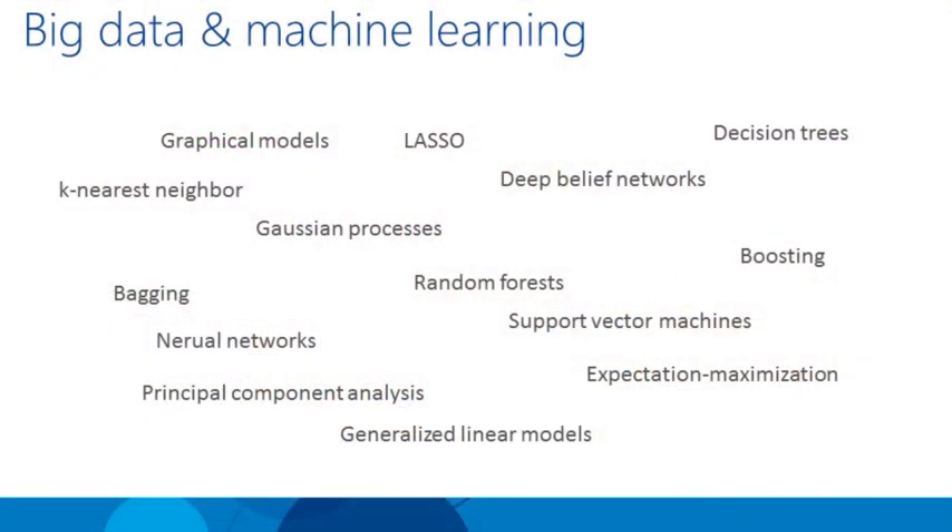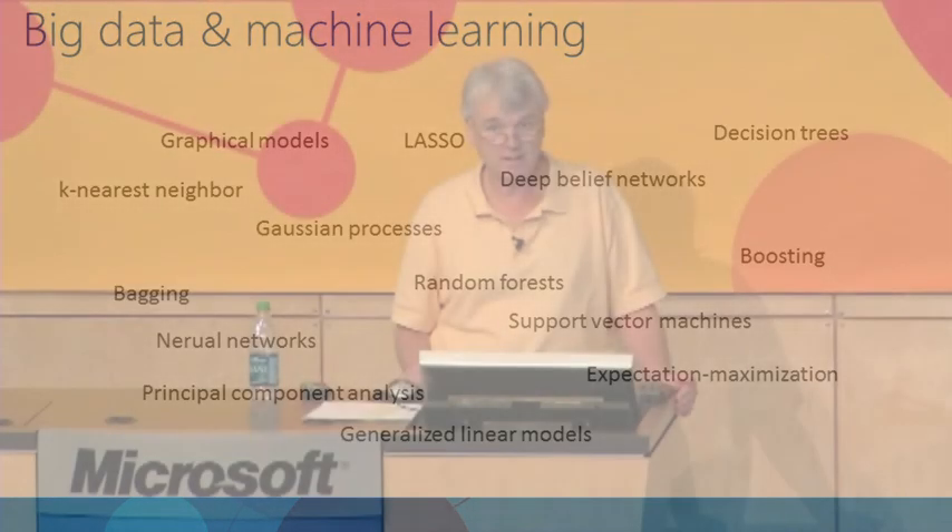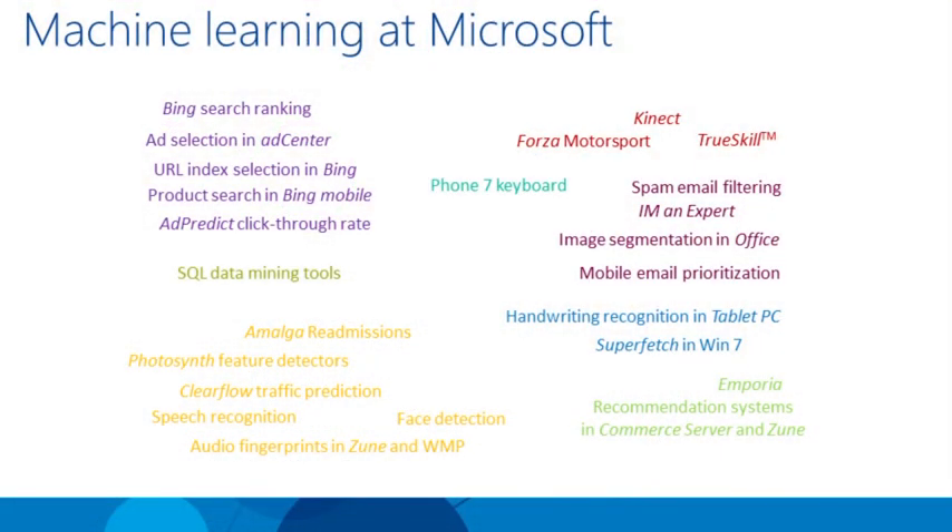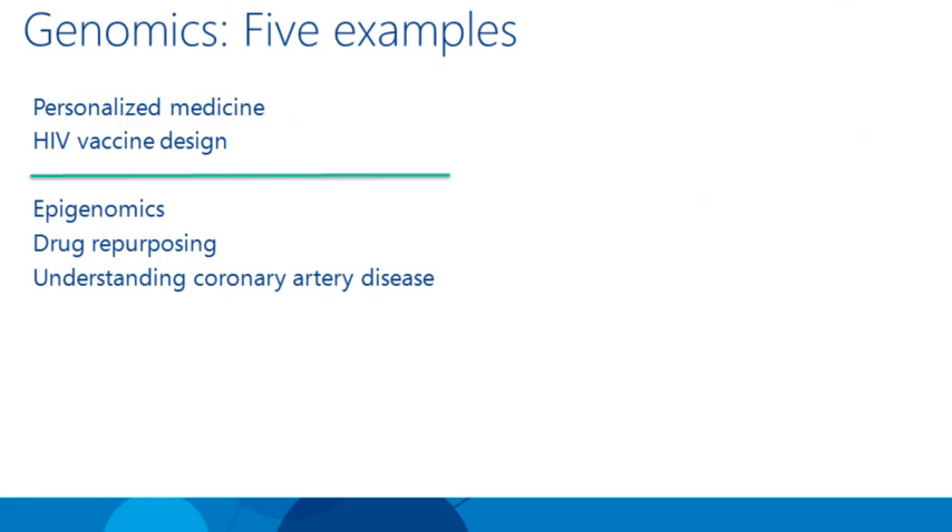To this huge amount of data we apply sophisticated machine learning algorithms. Today I want to focus on the sciences and in particular genomics. I'll give you five examples of how big data and machine learning are changing the face of the practice of this science.